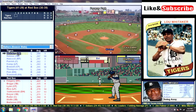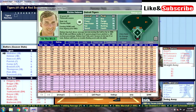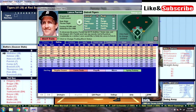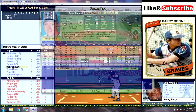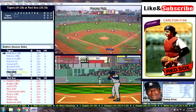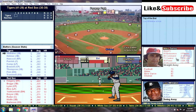Batting leadoff for Detroit is Sweet Lou Whitaker. Batting second is Richie Heppner. Batting third and playing right field is going to be Gary Hancock. Batting cleanup and catching is going to be Lance Parrish. Batting fifth and playing left field is Steve Kemp. Batting sixth and playing center field is Barry Bunnell. Batting seventh and playing first base is Jason Thompson. Batting eighth and DHing is Carlton Fisk. And batting ninth and playing shortstop is Alan Trammell.